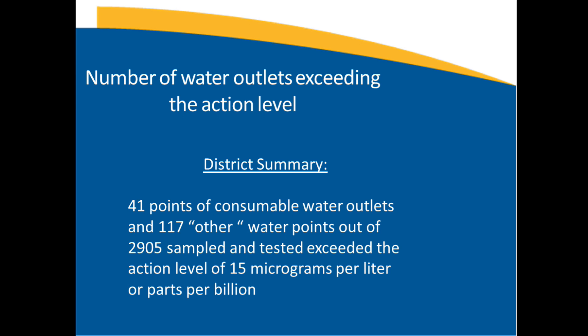The number of water outlets exceeding the action level were 41 points of consumable water outlets and another 117 other water points, out of the 2,905 tested, that exceeded the action level of 15 parts per billion.